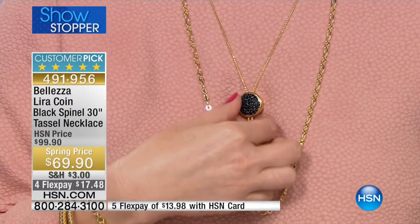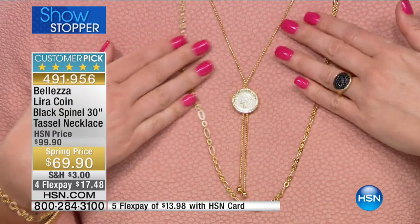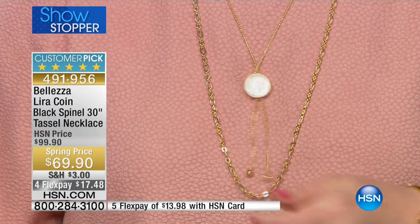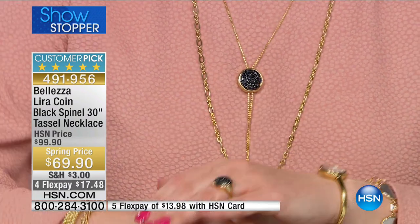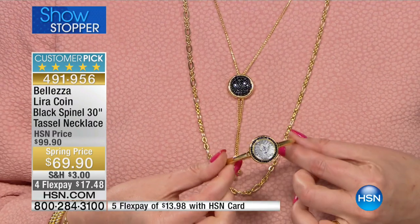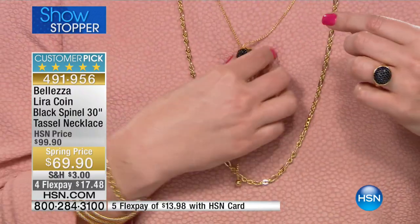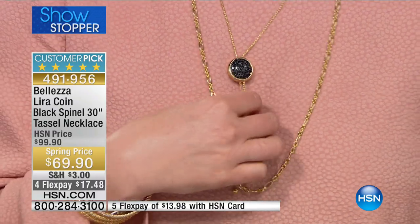We're talking about gorgeous black spinel and a collectible 20 lira piece — adjustable all the way to 30 inches. You can also wear it asymmetrically, making one pendant side longer than the other for a more bohemian look. I like a piece of jewelry that works with any neckline.